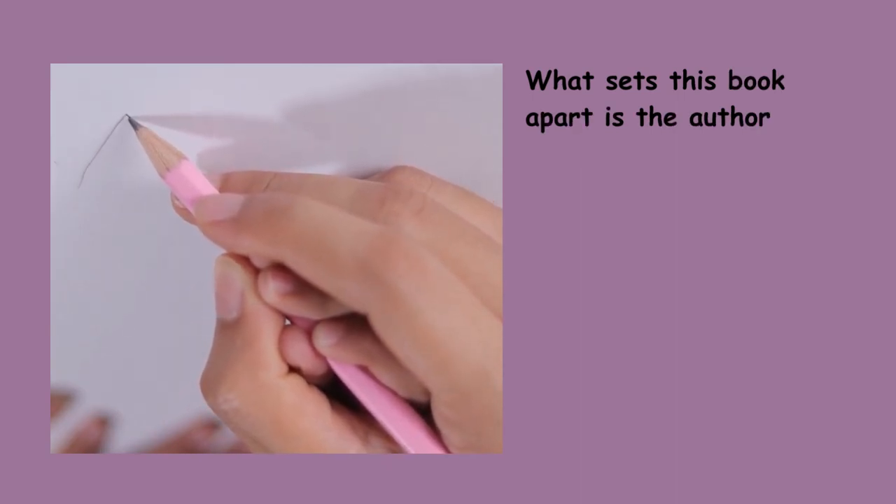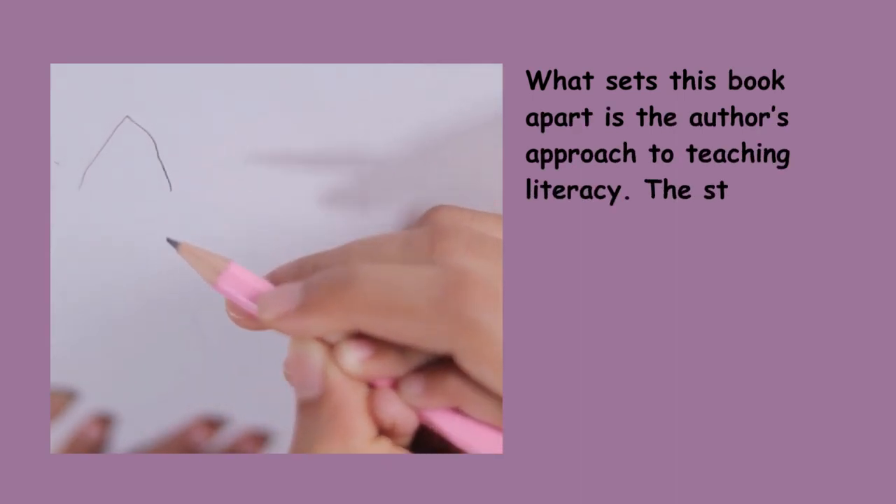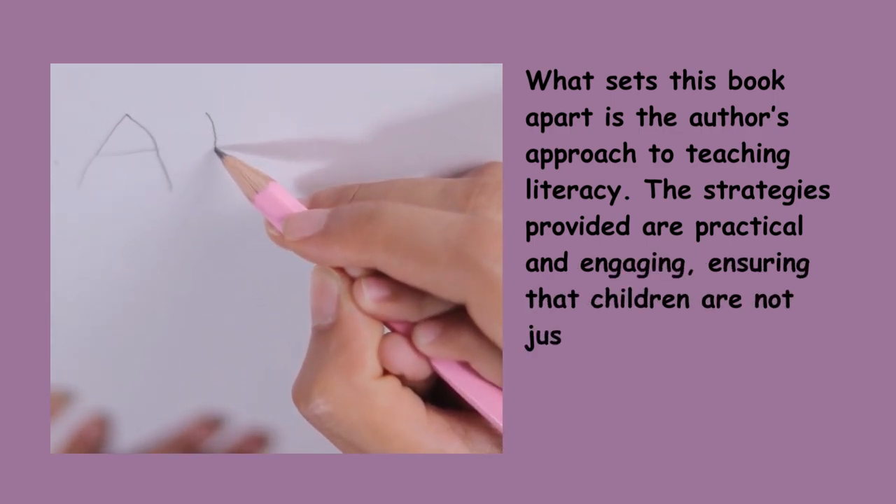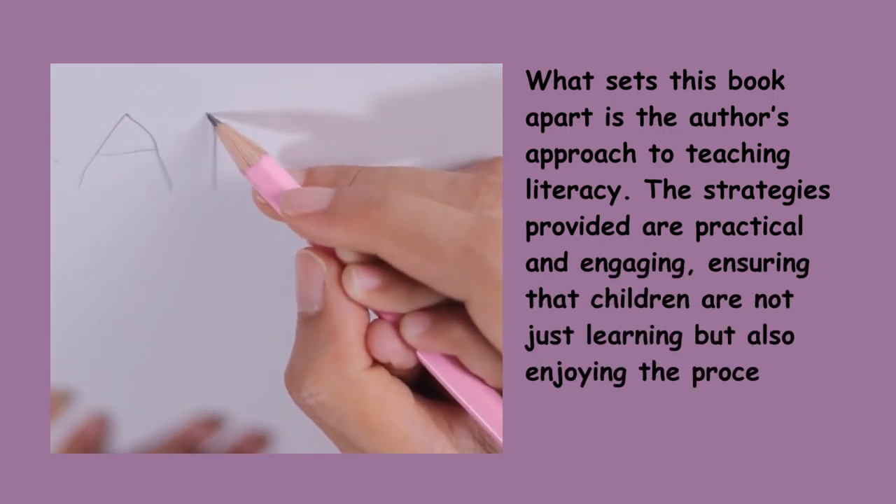What sets this book apart is the author's approach to teaching literacy. The strategies provided are effective and engaging, ensuring that children are not just learning but also enjoying the process.